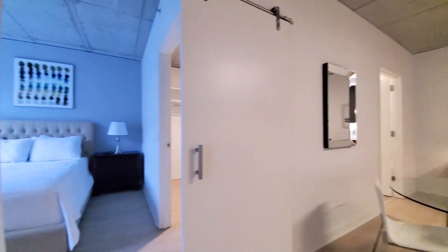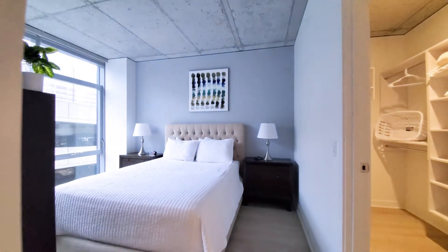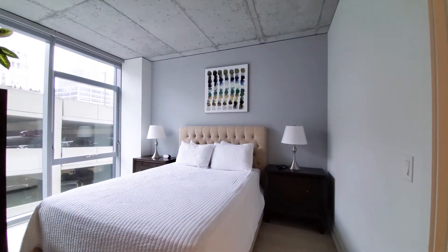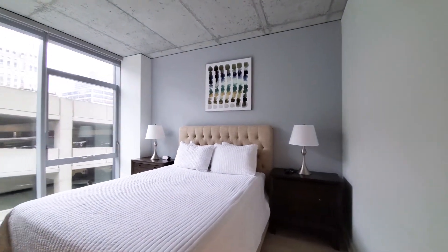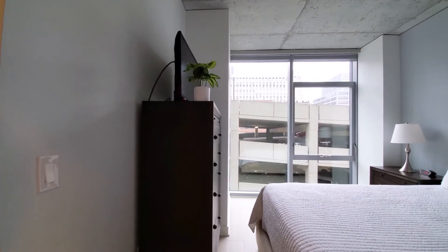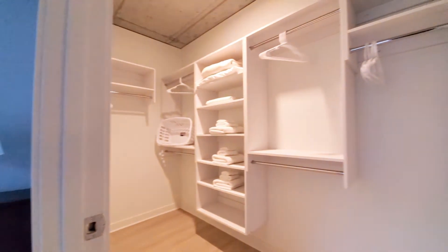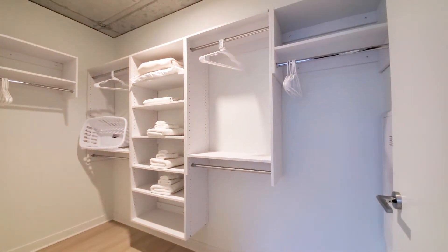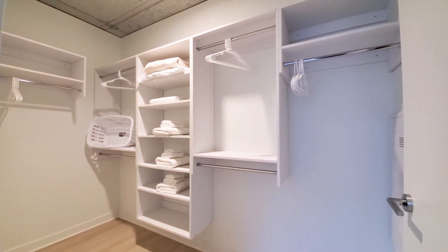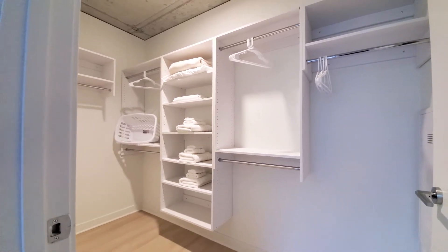It's a sliding barn door that opens into the bedroom, which has two nightstands, a large chest of drawers with a second flat panel TV, and a great walk-in closet with plenty of shelving, hanging space, a laundry basket, and extra linens and bedding.